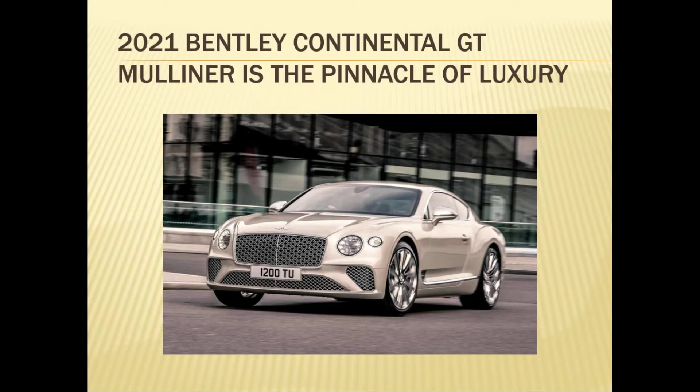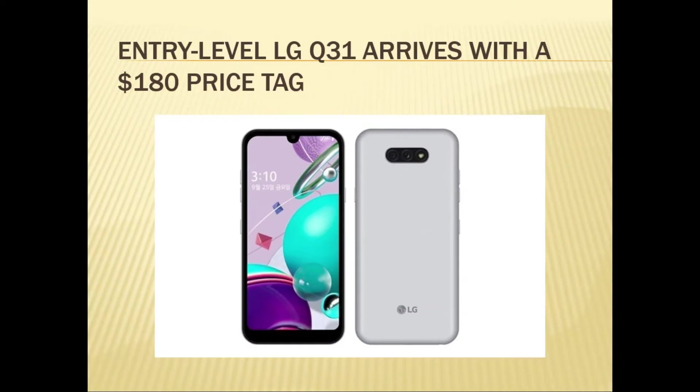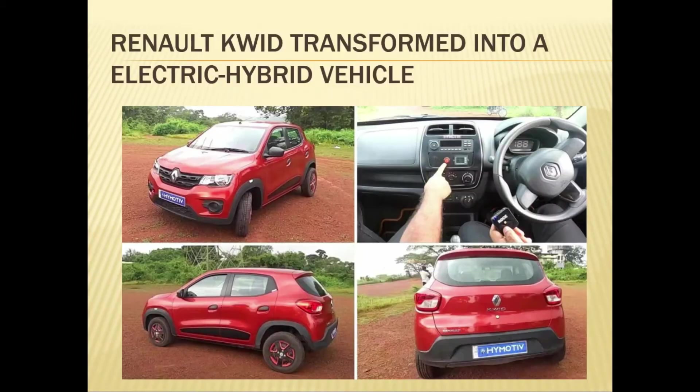The 2021 Bentley Continental gets a Mulliner with a touch of luxury. Next, the entry-level LG Q31 arrives with a $180 price tag. Also, the Reno Cove is transformed into an electric hybrid vehicle.